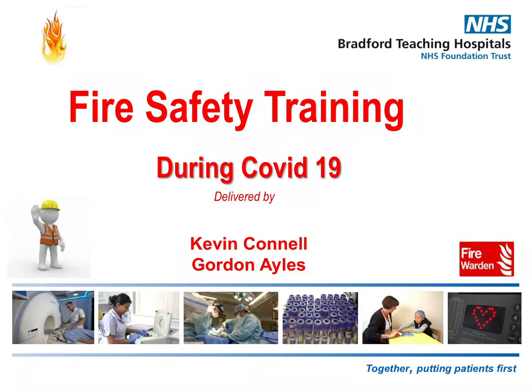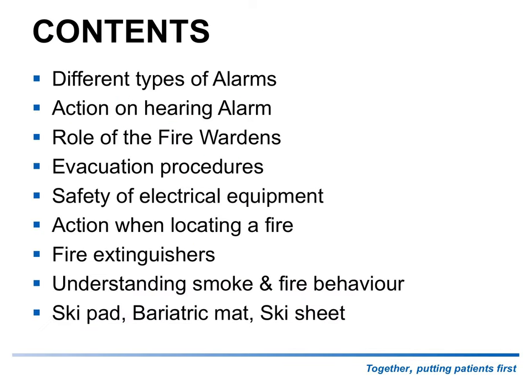Hello ladies and gentlemen, welcome to the fire safety training. This is to cover us for the duration of COVID-19. My name is Kevin Connell and we're going to be going through certain aspects.